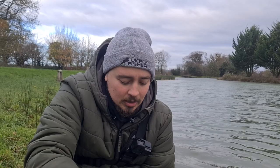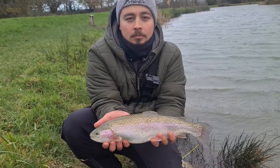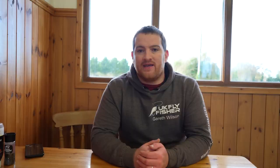It proves this method works — same tactics, standing on the right-hand side of the wind, casting out and letting it drift towards that bank where all the food is being pushed to. All the fish are going to be in this swim. Different lake, same tactics, same depth, and the same fly. The method really, really works.